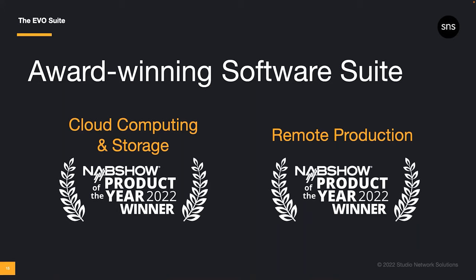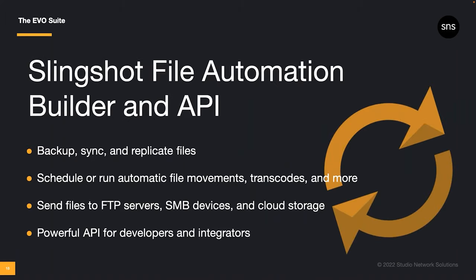But we didn't stop there. A few months after receiving these awards, we launched updates to the entire Evo suite, including major updates to Slingshot, a completely new Nomad remote editing experience, and new features in ShareBrowser. Here's what's new with the multi-award winning Evo suite. We have big news for Slingshot — but first, what is it? Slingshot is the Automations Engine and API included with Evo.